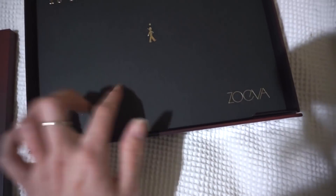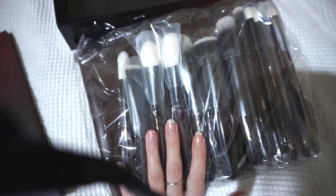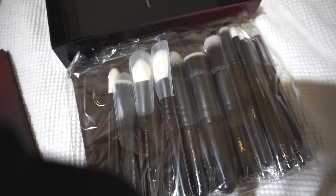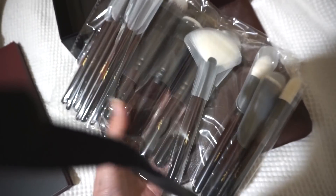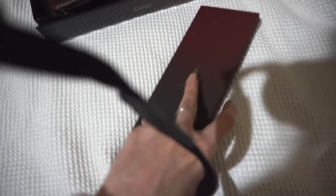Alright — palette, brushes and clutch. Brushes — I am going to wash these tonight along with the rest of my dirty brushes. It's a nice big brush set, I'm keen to try these out. Clutch — it's fine. And the palette, let's have a look.